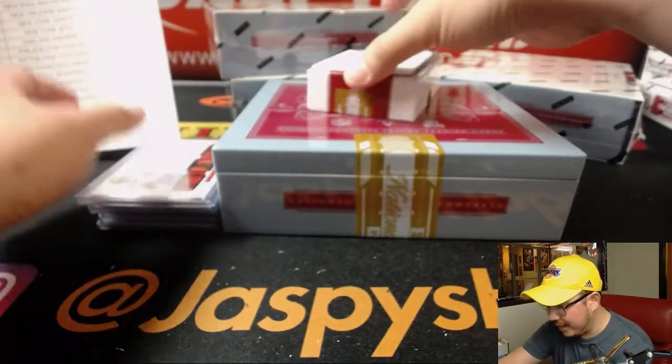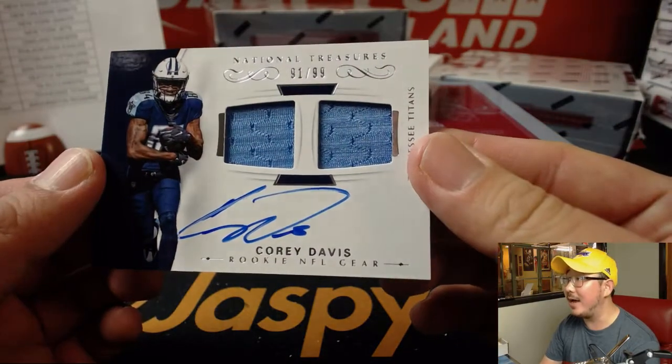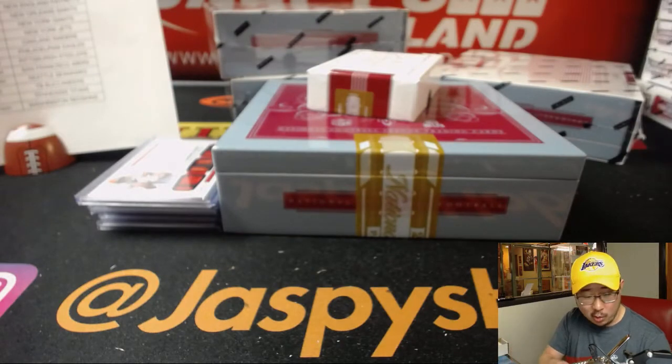One color dual relic autograph, 91 out of 99 for EA Sports — it's in the game. Corey Davis.